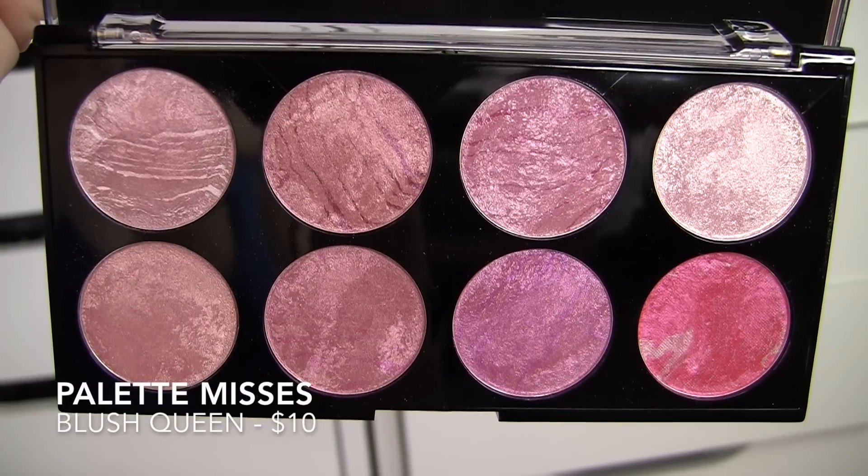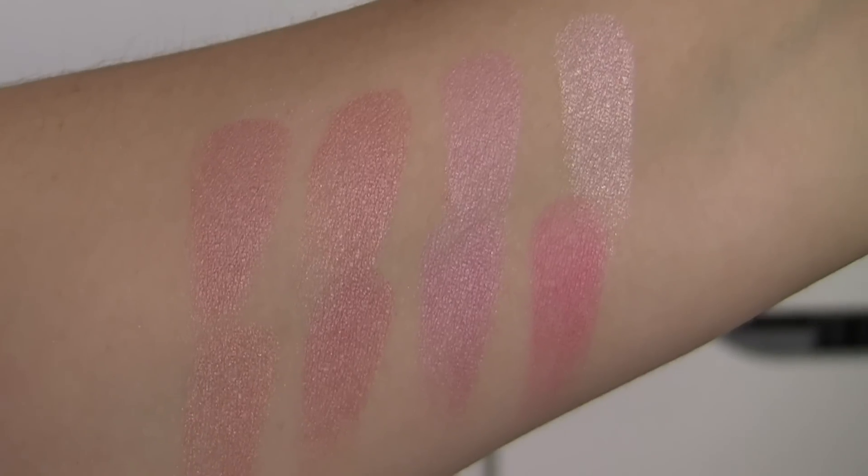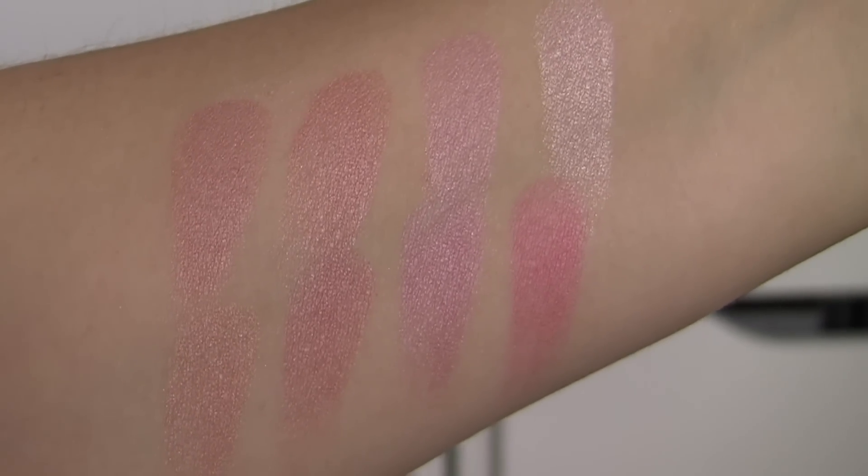One Makeup Revolution blush palette I really wouldn't recommend is the Blush Palette Queen. It has a clear window and it's just a bunch of really shimmery blushes with not a whole lot of difference between them. You've got kind of lighter pinks, a little bit deeper pinks at times, and they're pretty to look at in the palette, but as far as color payoff on the cheeks they all look really really similar. I feel like it doesn't really constitute having eight different shades — the general look from this palette could have been accomplished with like two colors.